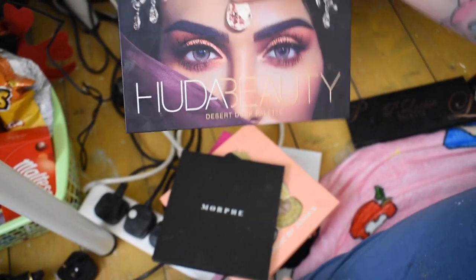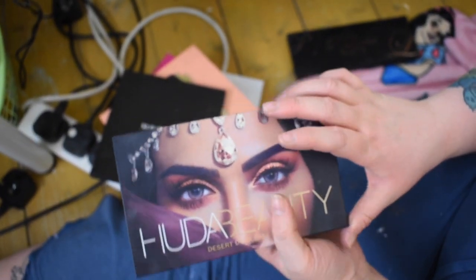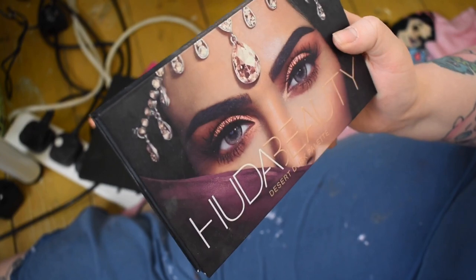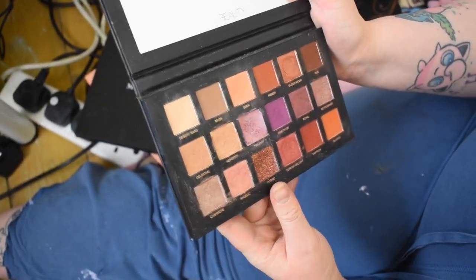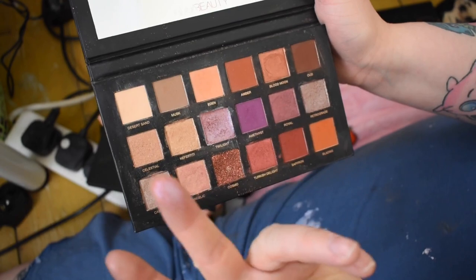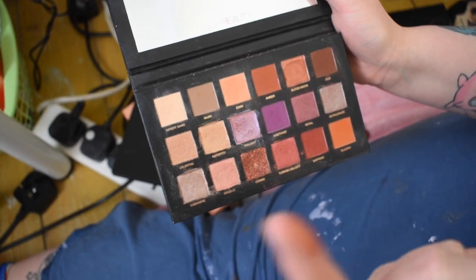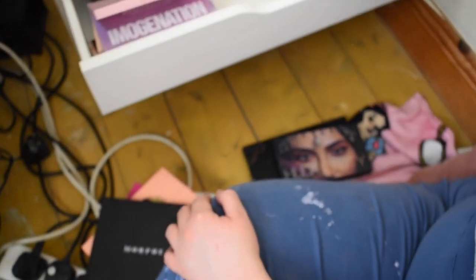Now we have our Huda Beauty palette — this cost me 65 euro, my most expensive palette besides some of my Jeffree ones. This is the Desert Dusk palette. The packaging is so beautiful. Some of the palettes from Huda are nice and some aren't, but I really appreciate the packaging. It's a bit messy but it's gorgeous. I'm not mad about the glitter at the bottom, but the rest — Twilight, Retrograde, Blood Moon — is just so pretty and so soft. The price is extortionate, but it is beautiful.